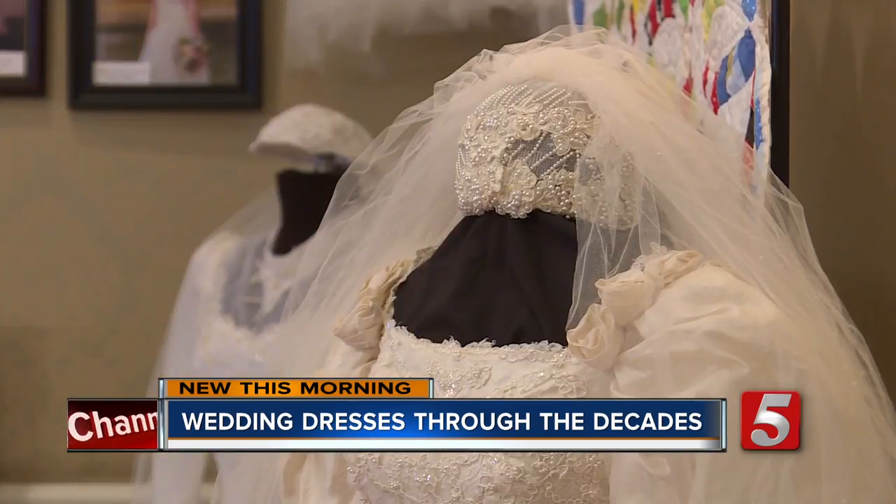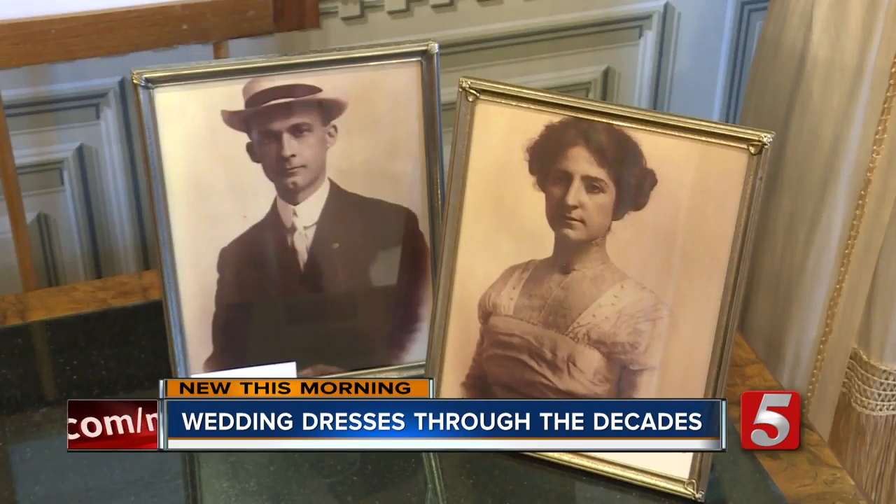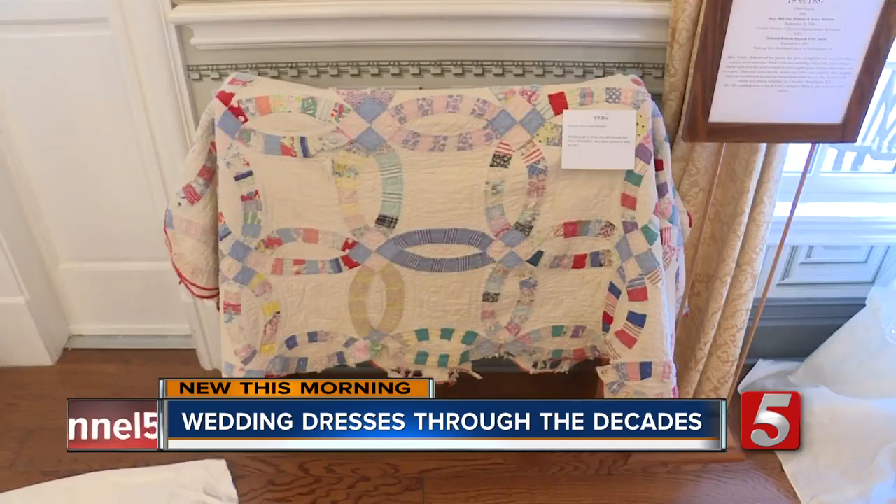Oakland's Mansion is a small museum, averaging 10,000 to 12,000 visitors a year. This exhibit has helped them get through eight off-seasons. For the first time, Oakland's will display wedding ring quilts as well.